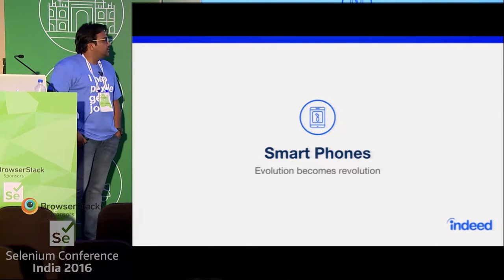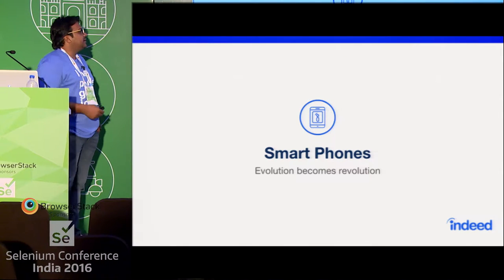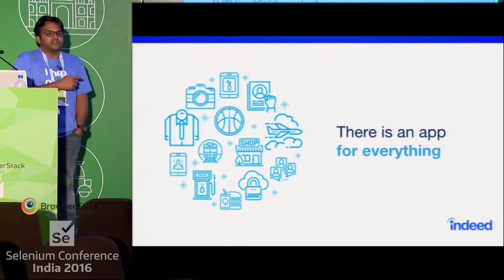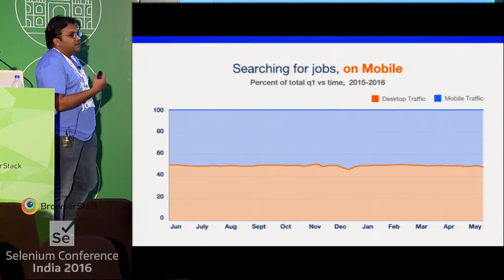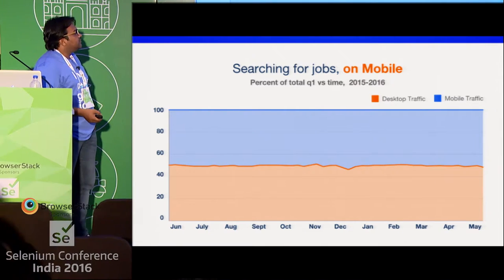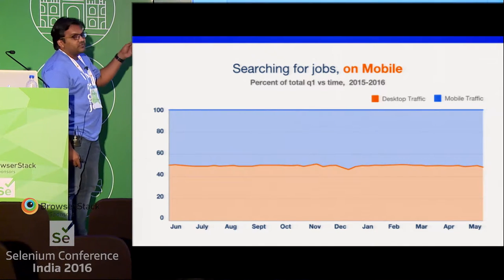Before we do that, let me tell a bit about smartphones. We have all seen the rise and advent — we are all immersed in the era of smartphones. This statement is not an exaggeration; there is literally an app for everything these days. At Indeed, we have an app for job search, and we were trying to understand the penetration of mobiles in job search.